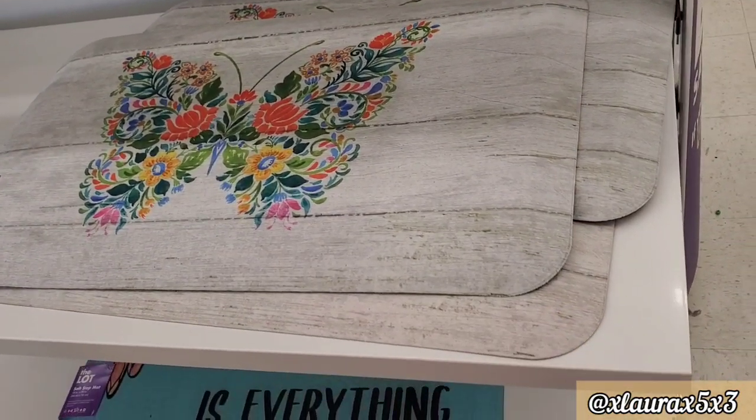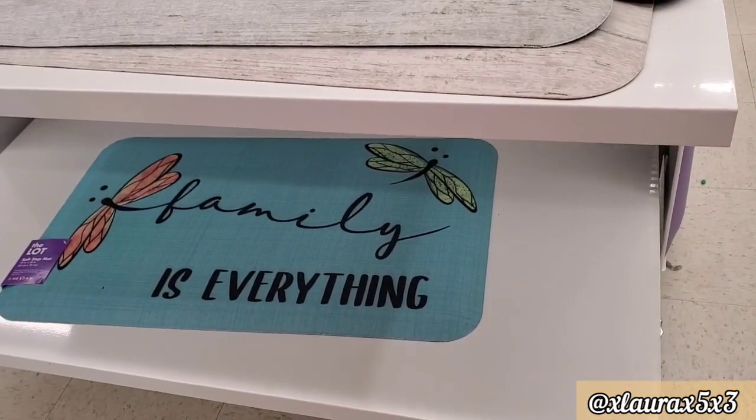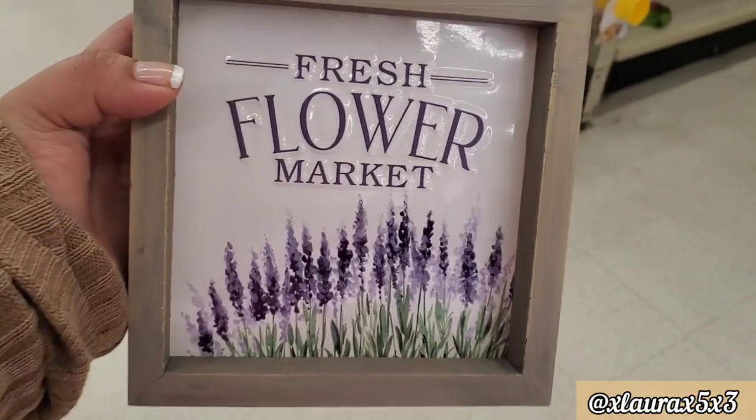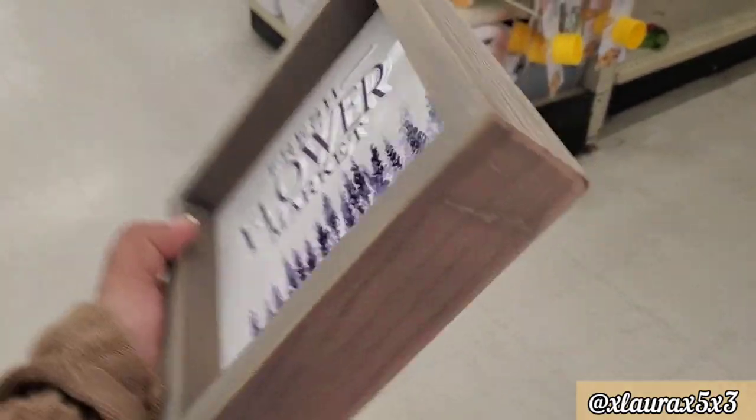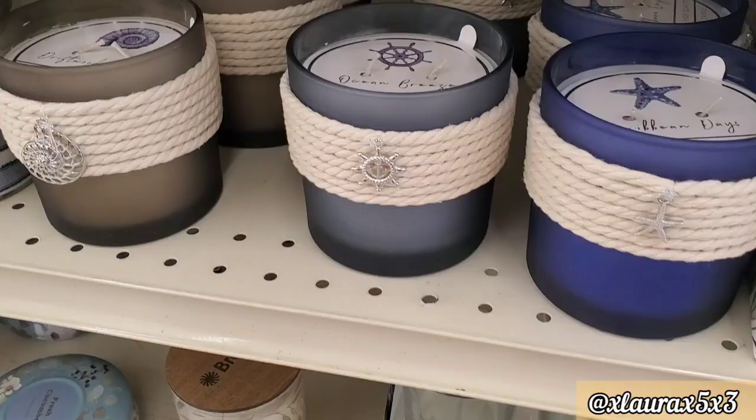We have a new doormat here with the butterfly, and this one says 'Family is Everything' — $14. 'Fresh Flower Market' — this one is priced at $5. They also have this one that says 'Live Simply.'